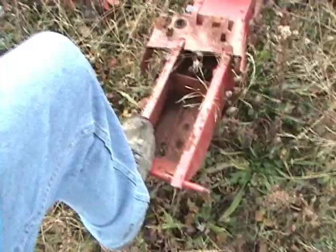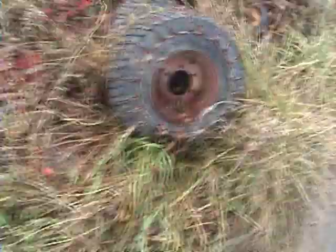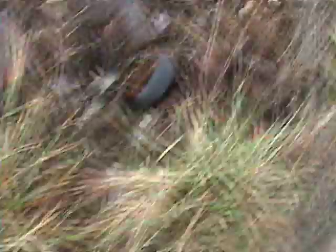Looks like a wheel horse frame. I think this is a wheel horse mower. Oh, look — the tires are filled with something. Those tires would work for that tractor, but I'm not getting it, of course.